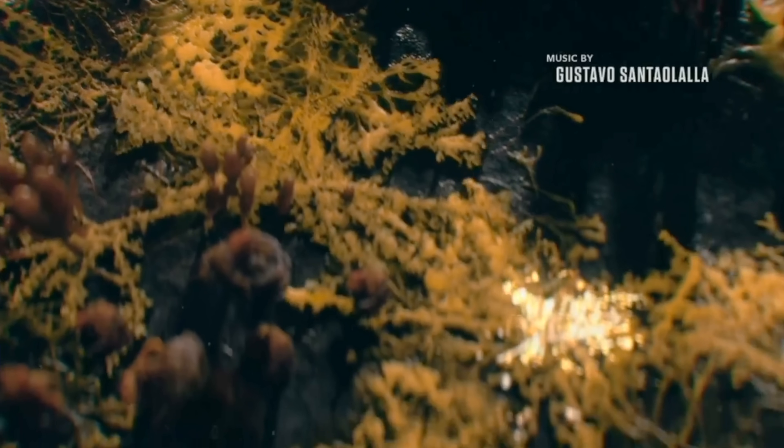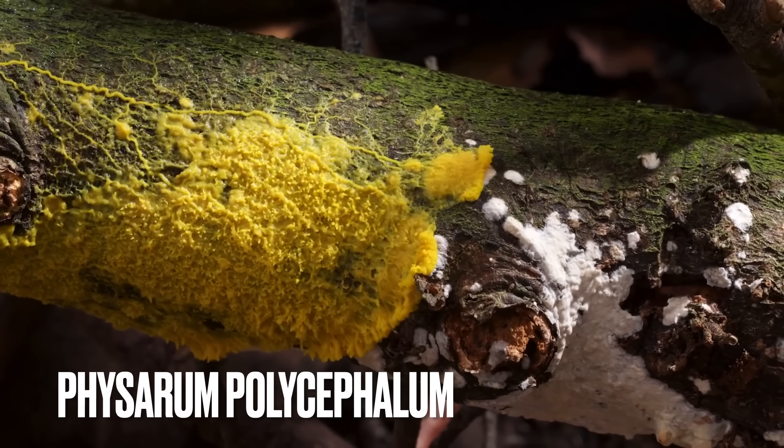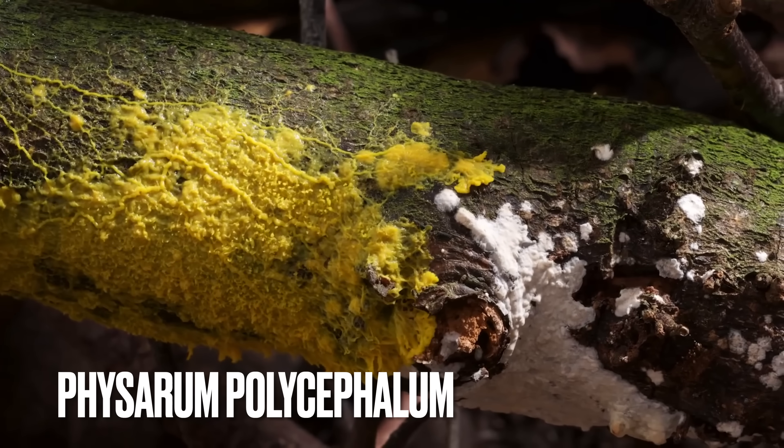Something I've noticed in the intro is that the way the fungus is spreading in the credits is very much like the slime mold — the way that spreads — that we talked about in our reaction to episode two. I'm pretty sure that would be the inspiration for those opening credits.